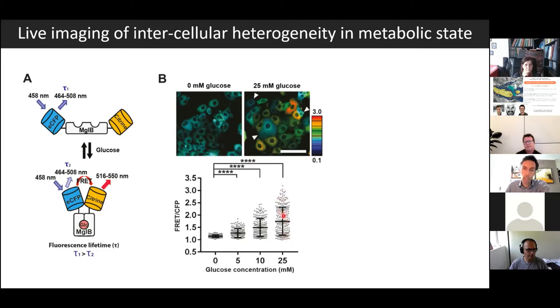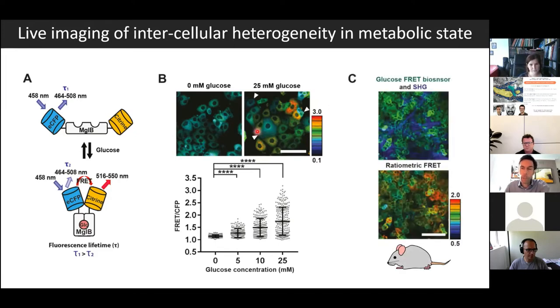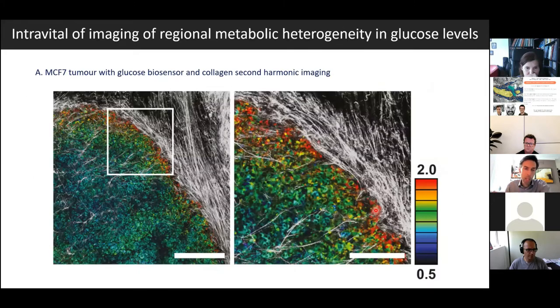This is effectively a control experiment: if we have no glucose present in the media, all the cells are the same blue colour. However, even in vitro, if we add glucose — a very high, super-physiological level, which is what's in standard DMEM media — you can see that some cells go orangey-red. But even here we can see intracellular heterogeneity, with some cells remaining rather blue even in the presence of high glucose. Taking these cells into the context of a tumour grown in the mammary fat pad of mice, we can see this single-cell heterogeneity in intracellular glucose levels — a real data visualisation of metabolic heterogeneity.